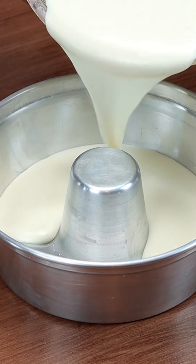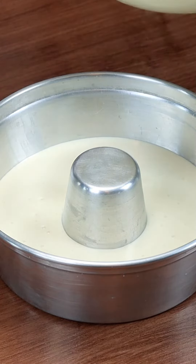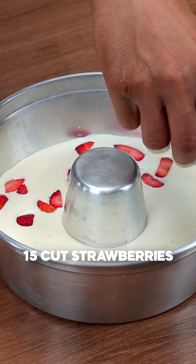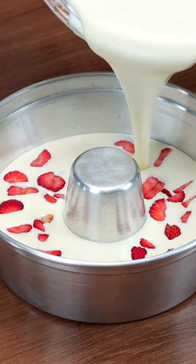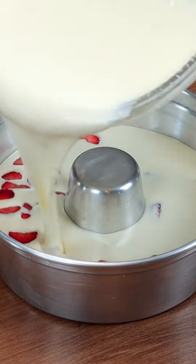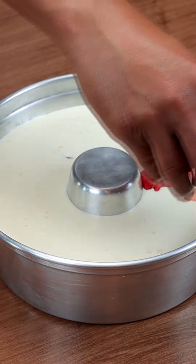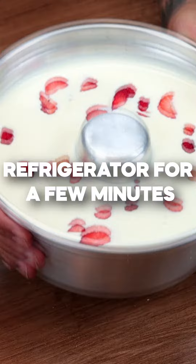Now I will pour some of our cream into a mold and add 15 cut strawberries. Then I pour the rest of our cream and add more strawberries. After that, I will take it to the refrigerator until it reaches an ice cream point.